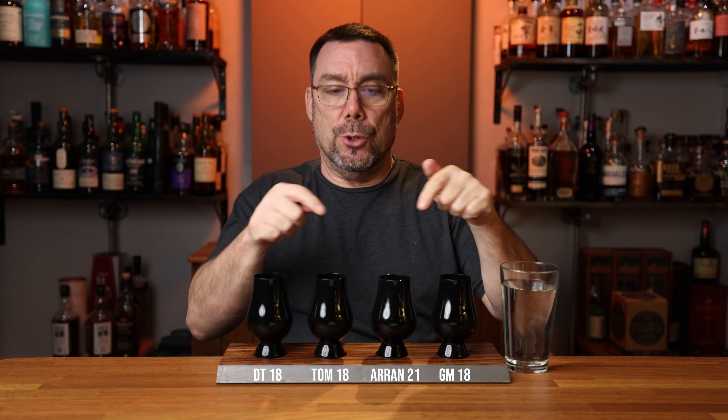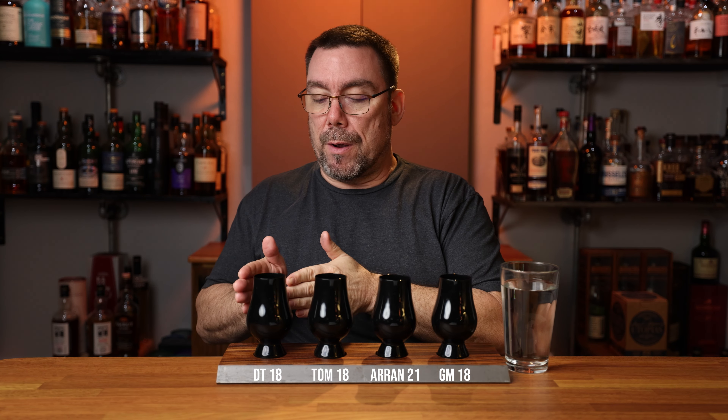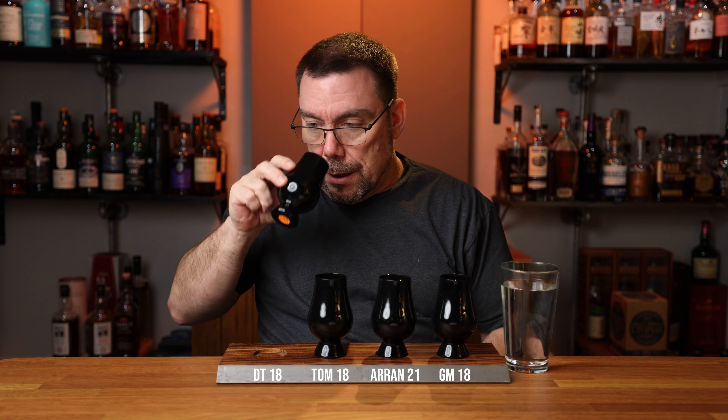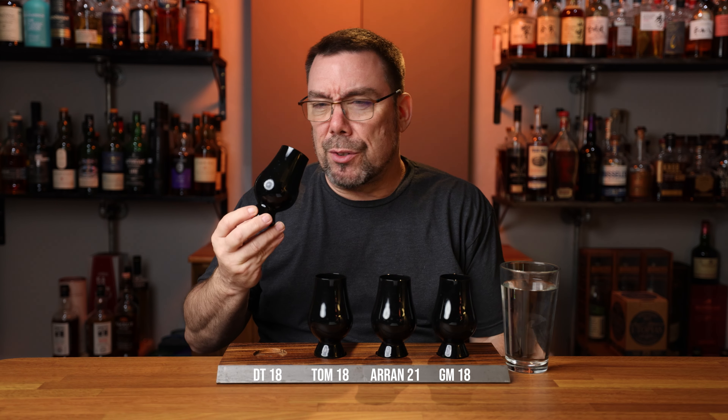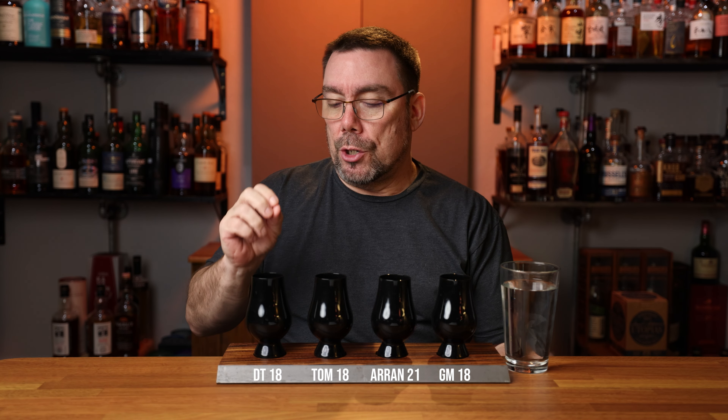There's a whole ton of malt sweetness already jumping out of the glass. I'm going to go from my right to left — nose them, taste them, then go back the other direction. Glass one: this is fruity sweet. Malt, citrus, peaches, pineapple — vibrant, fresh, and crisp. Walking through an orchard with citrus, apples, and pears, just eating out of the basket as you go. Pretty good amount of ABV, crisp, well put together, vibrant on the nose, vibrant on the palate.